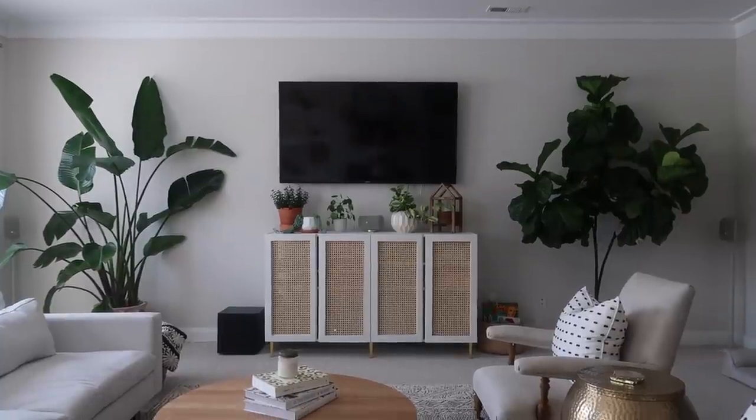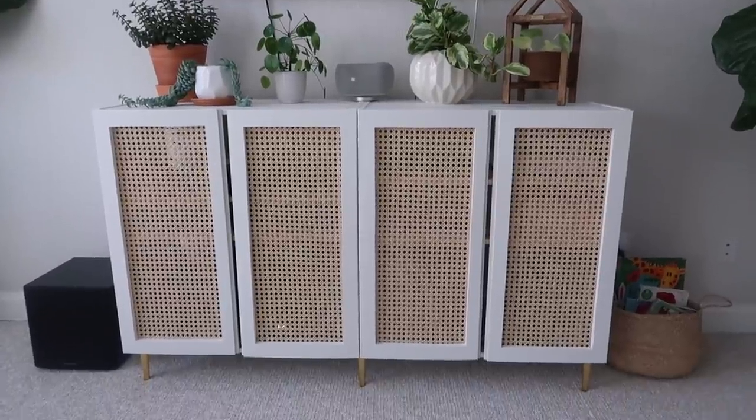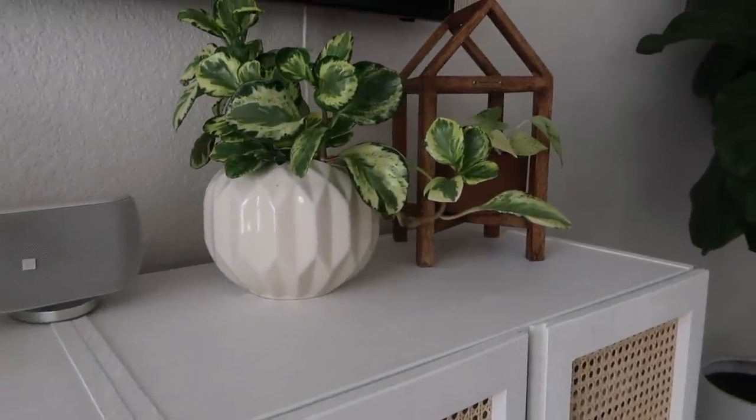Once I moved the TV to the other side of the room, I realized I needed a big credenza to go underneath it to house all of our electronics. We have a ton of electronics, plus my record player and records, so I needed something really big and I decided to make my own — which is kind of crazy, but I love the way it came out. I have a tutorial video linked below. It's enormous so it holds everything we need, and the top of it has become sort of a plant ledge — I didn't intend for that, but I have so many plants I keep outdoors in the summertime and I'm slowly starting to move them back in now that the weather is changing.